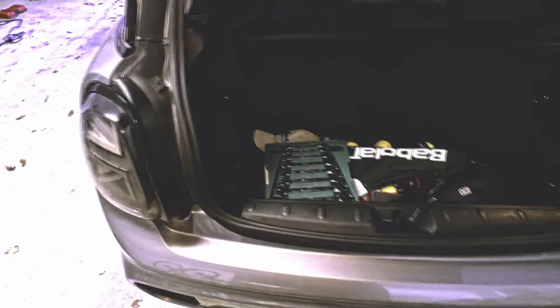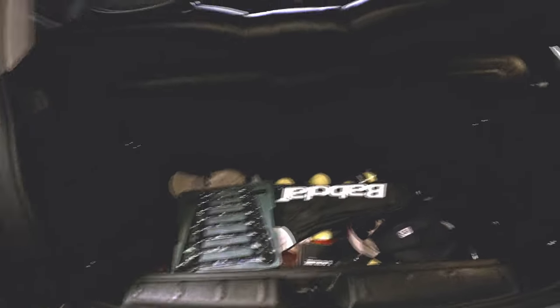Moving on to the interior, we actually started off early in the year and added a storage compartment for the trunk area, really making good use of that. It's really cleaned up the trunk area — it's completely clean and pristine. Really enjoying that mod.